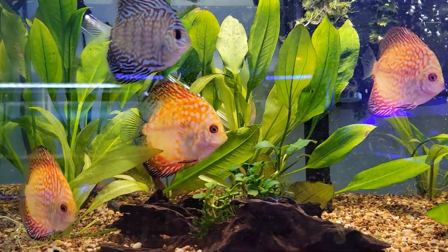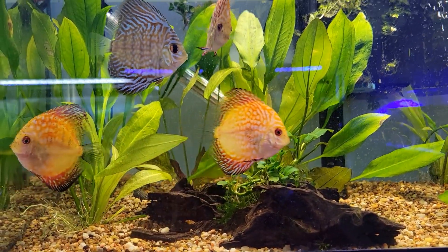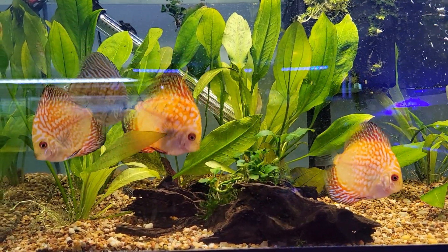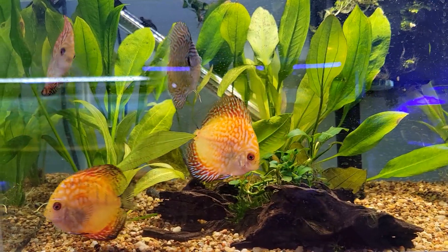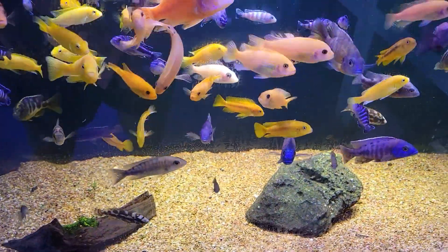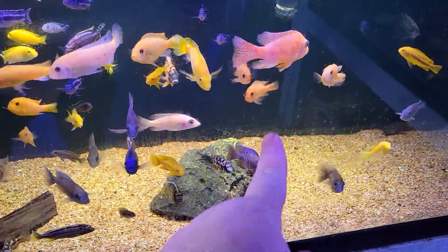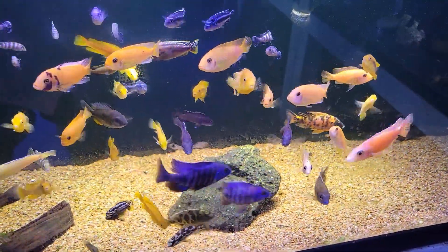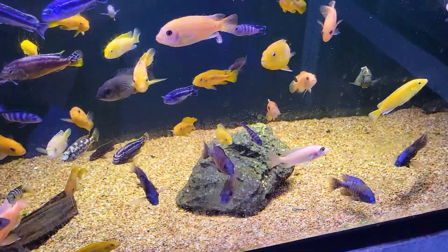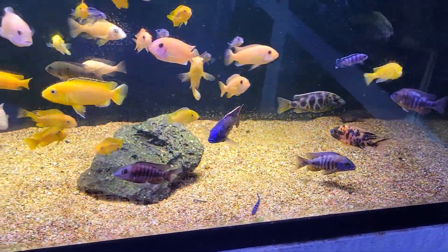We do also have quite a number of some absolutely beautiful discus that are just coloring up more and more by the day. These are going to be some absolute stunners as they grow out — very, very good looking discus. In addition to our usual African cichlids, we also have some gorgeous big peacock cichlids in here now — tons of gorgeous cobalt blues and strawberries, and absolutely beautiful aulonocaras. Really, really cool.